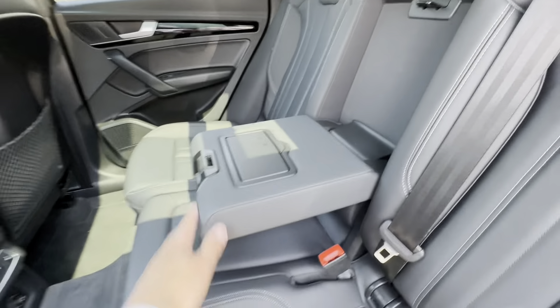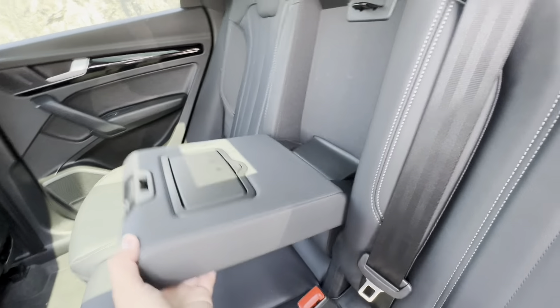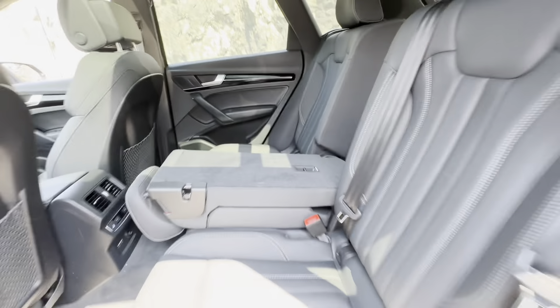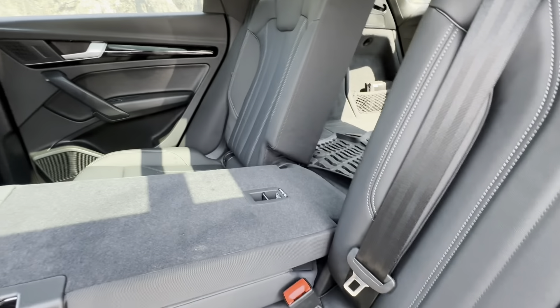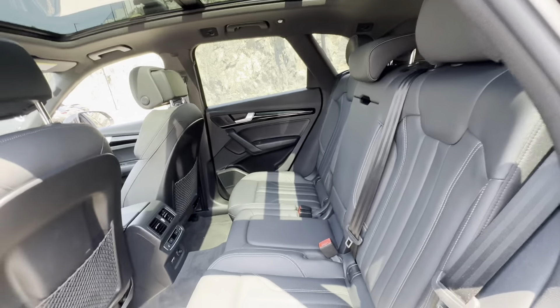You do have an armrest there as well with some pop-up cup holders that fold in. Just in case you've got some skis or anything like that, you can fold down the center piece completely separately. It also gives you a wider armrest if you need it.